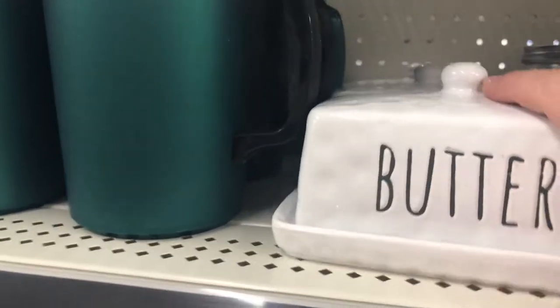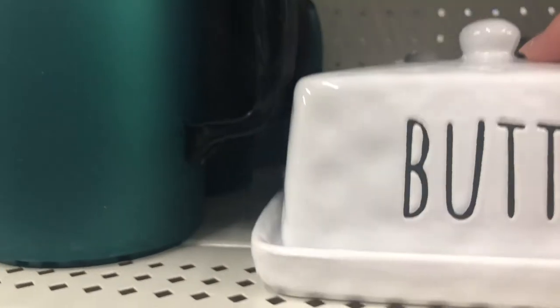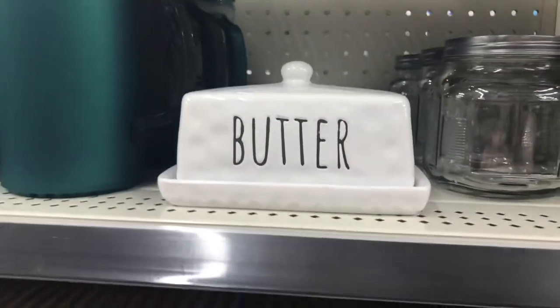Where has this butter dish been my whole life? It wasn't half off, but it went into the cart — yes it did.